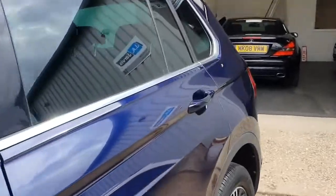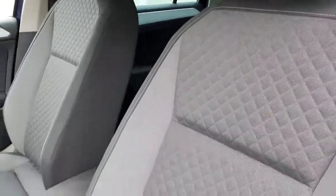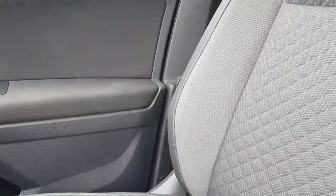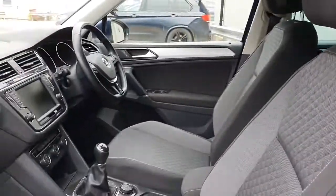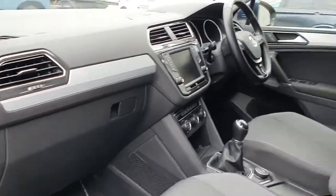Having a look at the interior, again exceptionally well looked after. You get these really nice sport seats with a kind of quilted pattern on them. There's a tiny, tiny amount of wear to the driver's bolster, but certainly nothing excessive — no rips or tears or anything like that. All the dashboard plastics are in really lovely condition.